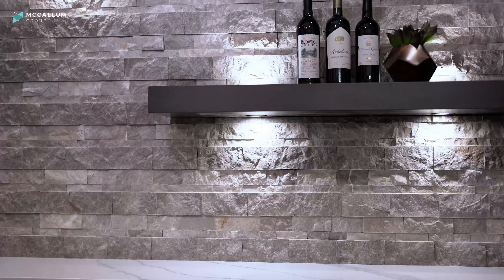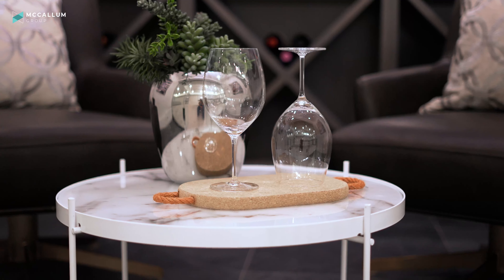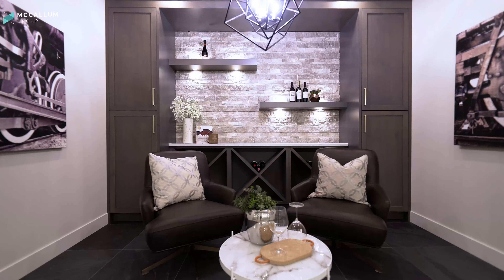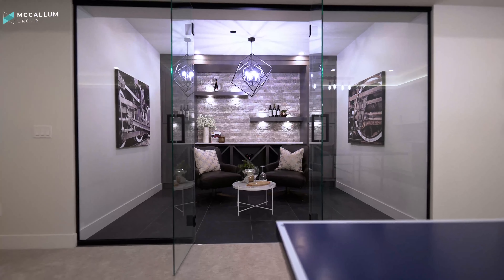Check out this space — it is so cool. If you like to collect wine, sell wine, or just want a cool place to escape and have a glass with a friend, this is it. You've got quartz countertops, tons of storage, and that same gorgeous gray stone accented throughout the house. It's next level in here.